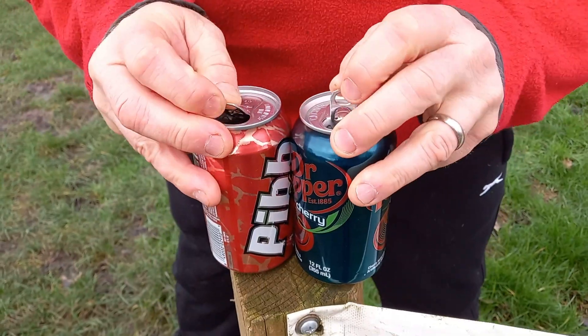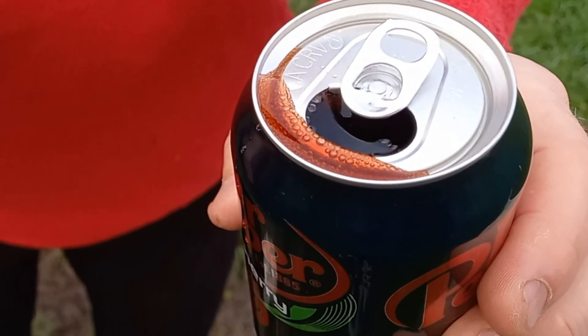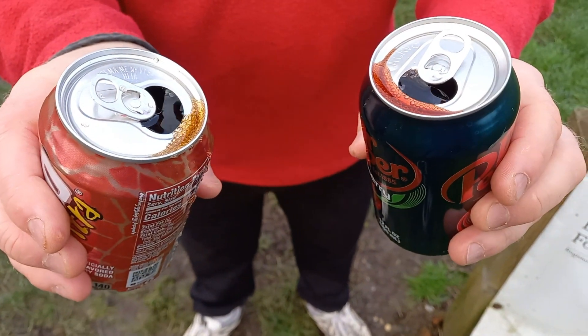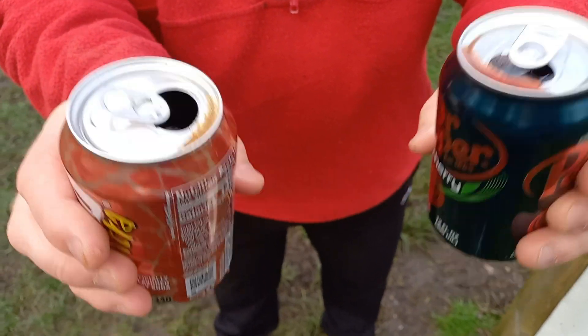That's a good start. Can I tell the difference? They smell exactly the same. The Dr. Pepper Cherry has more of a rich kind of look to it, and the Pibb Extra has more of an orangey look to it. Are they the same? Let's find out.